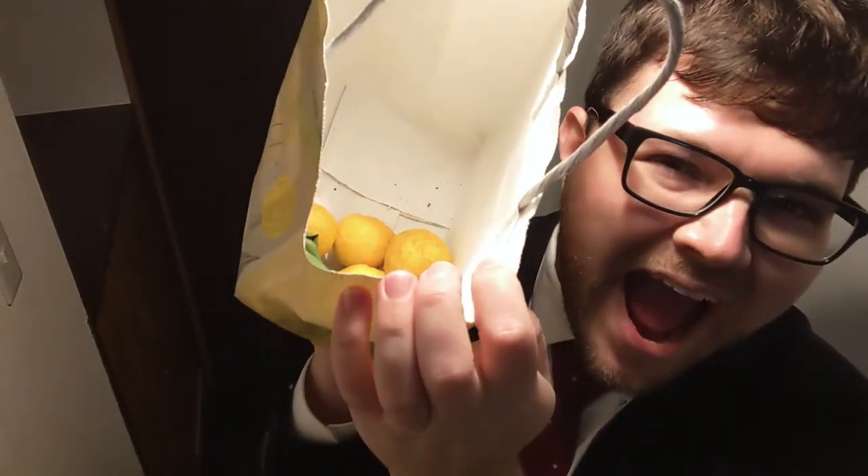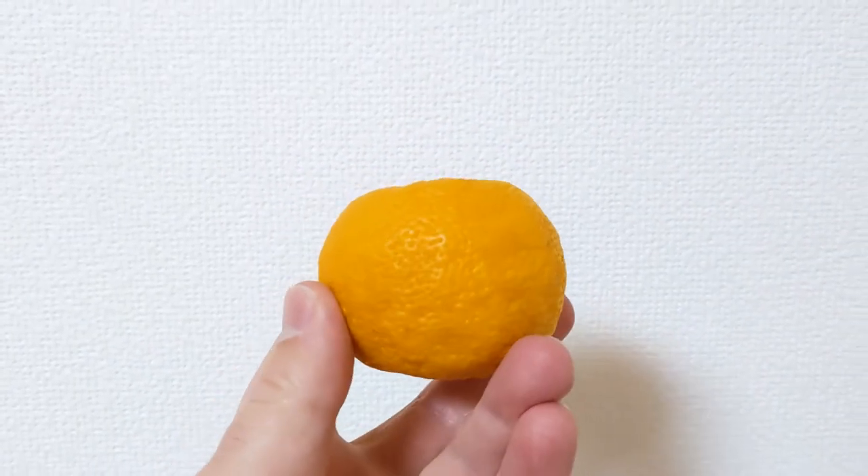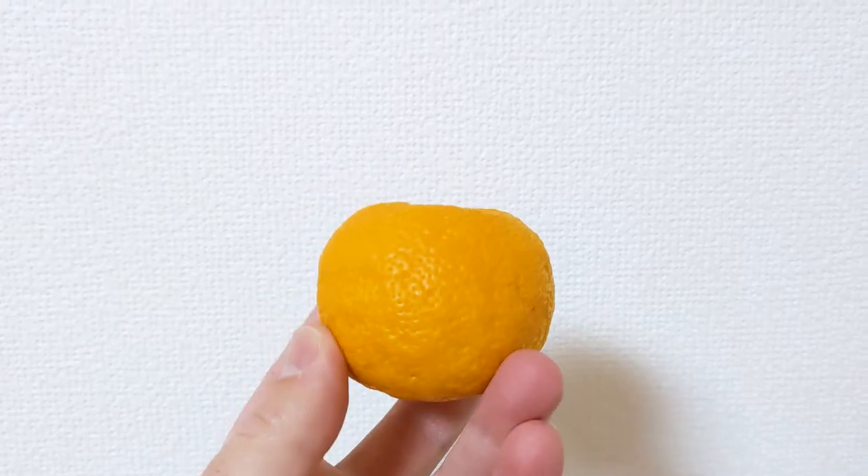One of my co-workers at my school just gave me a bag of fresh yuzu grown in her personal garden. Yuzu looks like something of a cross between a lemon and an orange, although the taste is more reminiscent of lime or grapefruit. Yuzu are spherical with a bumpy rind and they're utilized to flavor a variety of foods and drinks.